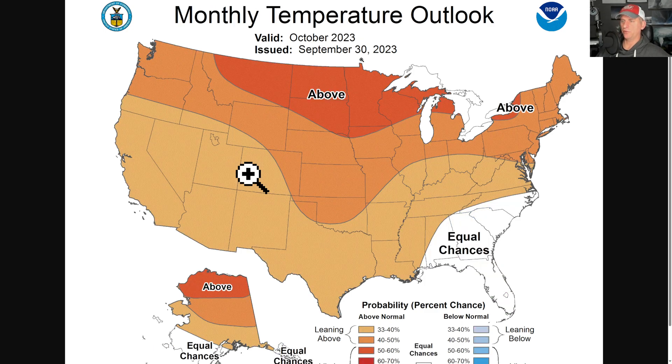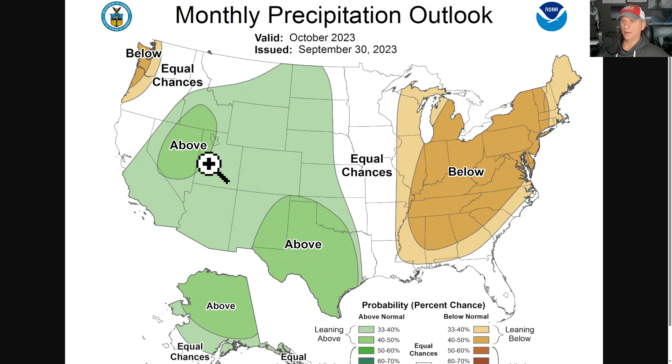The monthly temperature outlook — issued yesterday — is for the entire month of October. Much of the lower 48, except maybe the extreme southeast, should be above average. You can see the precipitation outlook kind of below average across the Pacific Northwest. But again, this is just kind of looking at tea leaves at this point.